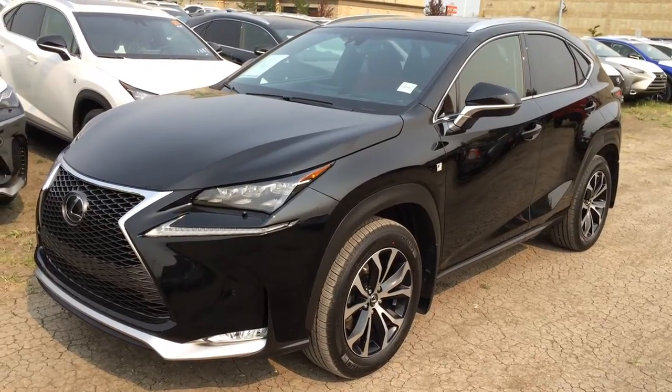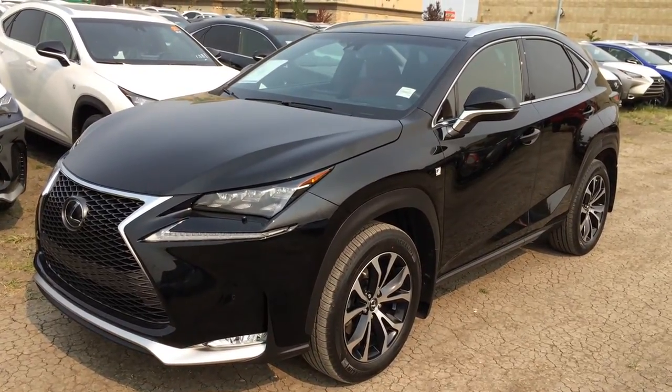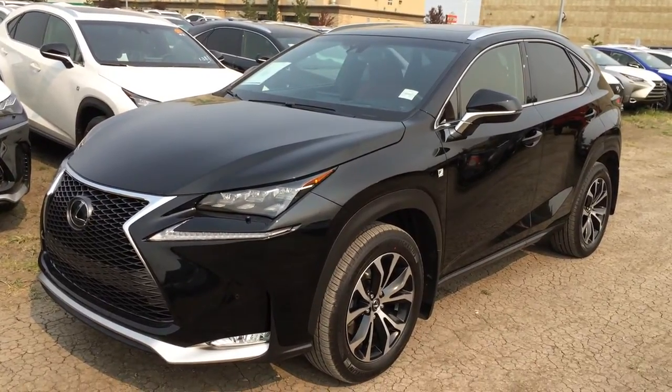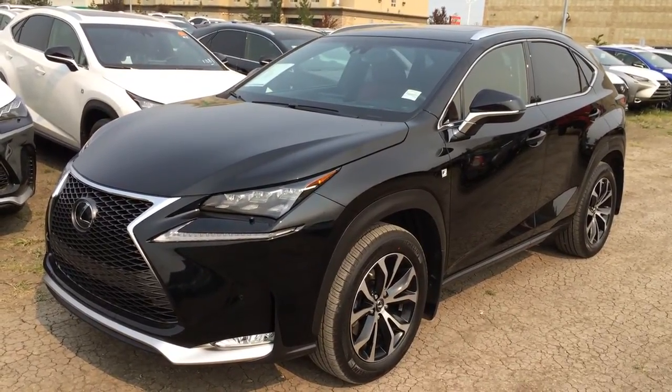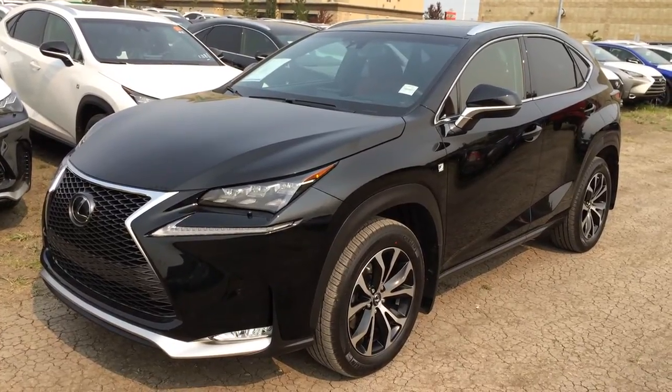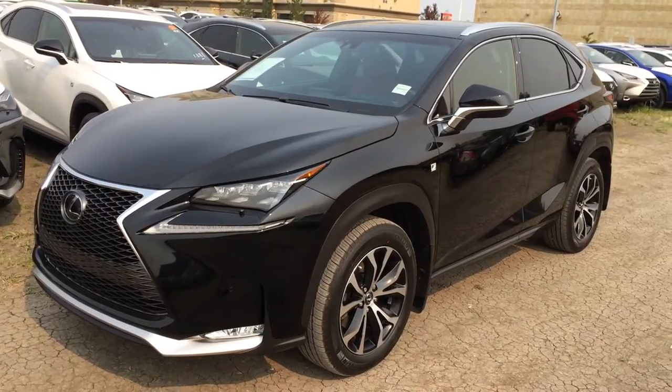Welcome to Lexus Edmonton. We are located off 111th Avenue, 170th Street in Edmonton, Alberta. We're looking at a Lexus certified pre-owned 2015 NX200T. It's all-wheel drive, black exterior, red leather inside, 4-door, 5-passenger. This is the F-Sport Series 2.